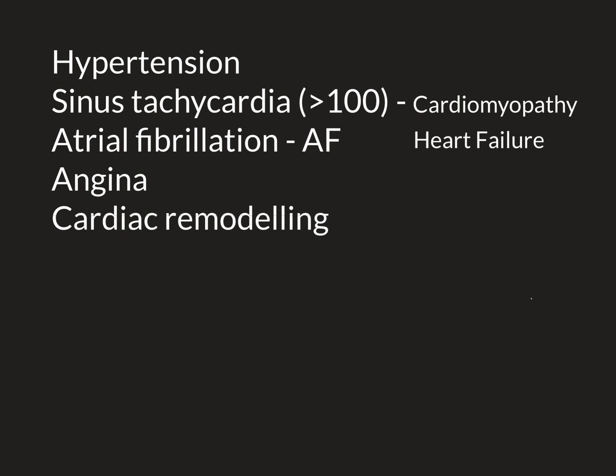Now we have a much more complicated condition: atrial fibrillation, or AF for short. Atrial fibrillation is a cardiac arrhythmia, meaning an abnormality of the electrical activity of the heart. It's one of the more common arrhythmias, and it usually affects elderly people. In a healthy heart, the electrical activity of a heartbeat begins in the sinoatrial node, shown on this picture here in the right atrium in red.